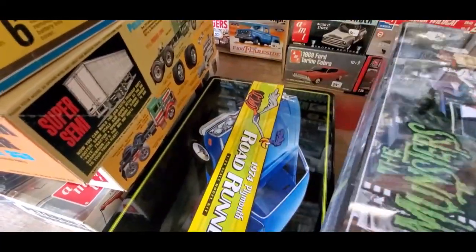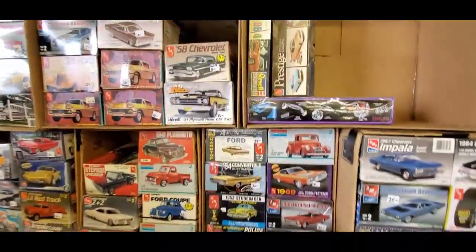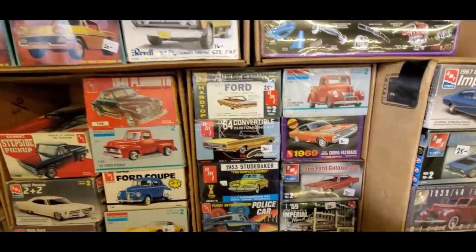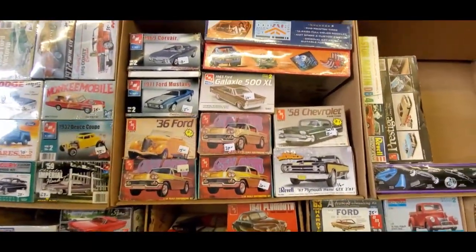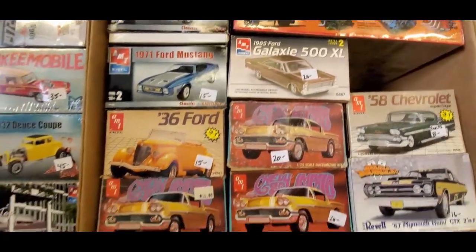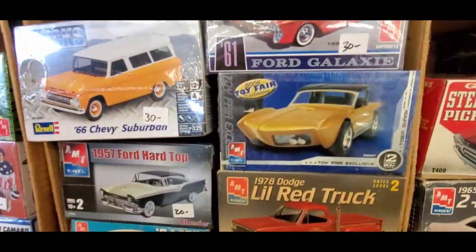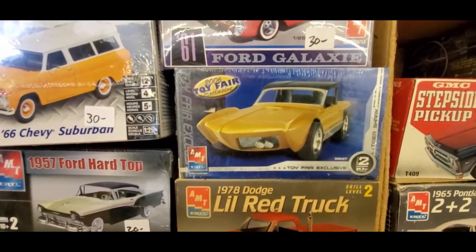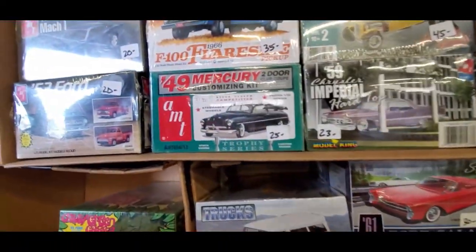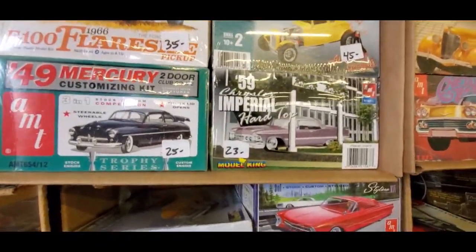Road Runner — bring that to Dead Man's Curve. Aston Martin DB4. We're having too much fun here, too much fun. Got a little Open GT hot rod. 2006 Toy Fair exclusive — that is neat.